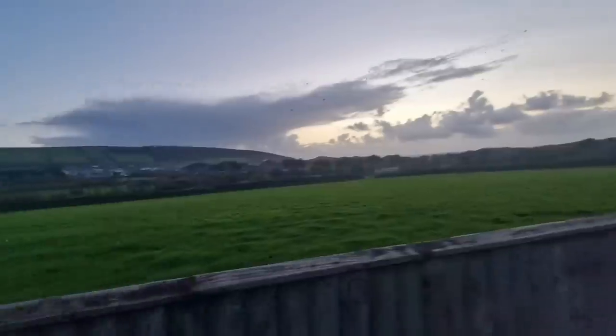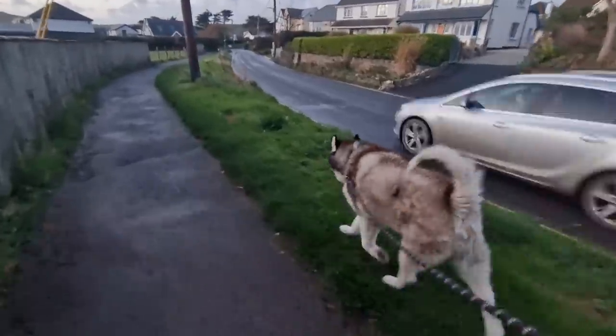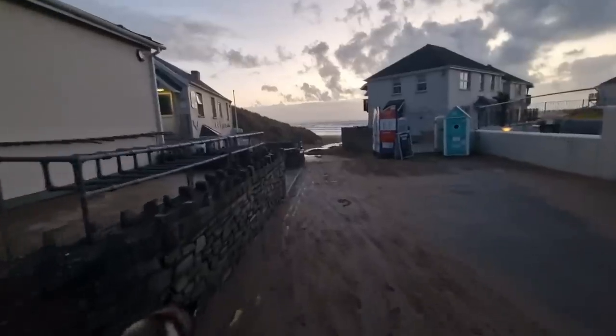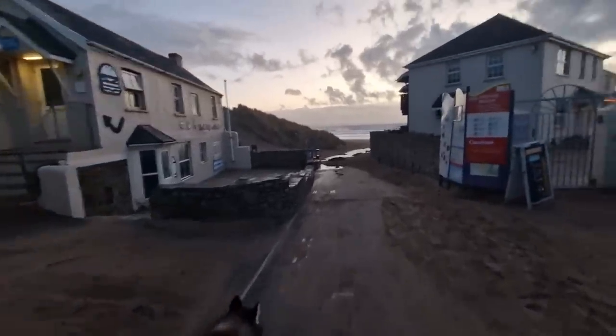Going to see how long it takes to get down to the beach. Okay, so this is only a 10-minute walk away, so it's kind of made up for it, I think.